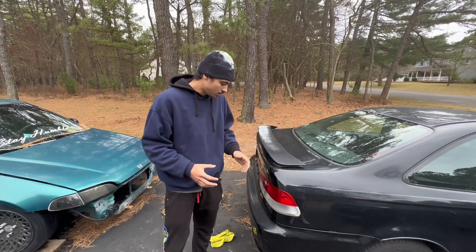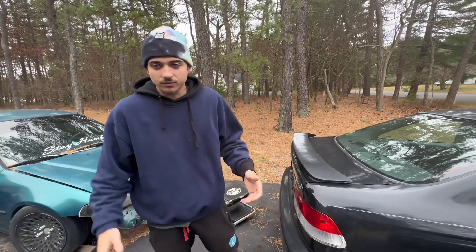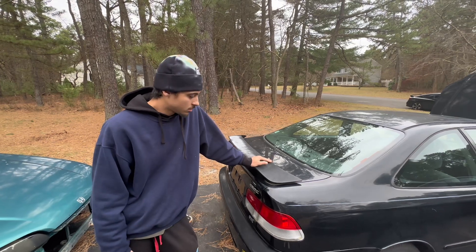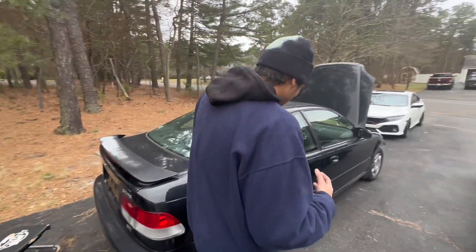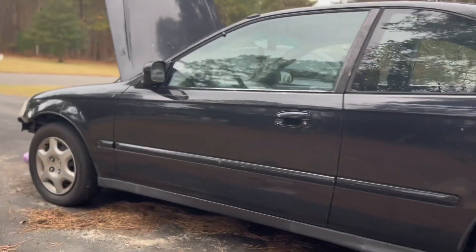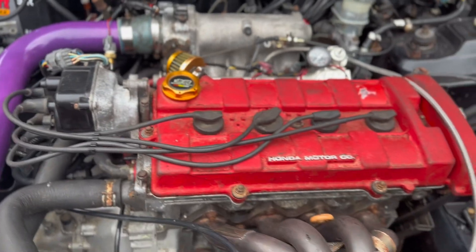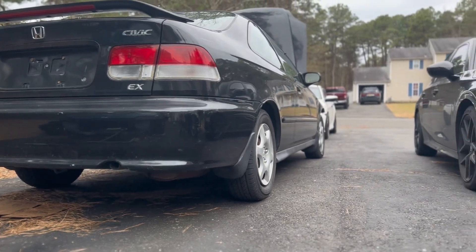My idea is instead of just slapping parts on it — yes, I want to leave it a sleeper for a bit — but after I'm done having my fun, I was thinking about selling it. I'm still debating because I have too many cars. I'm going to let you guys build the car. We could do cosmetic mods or performance mods — two categories.